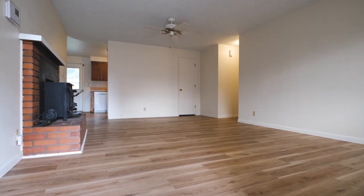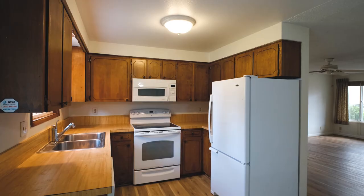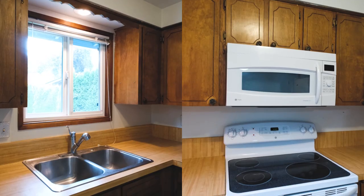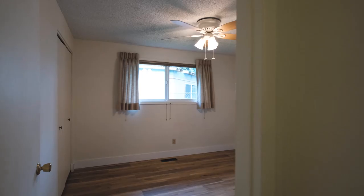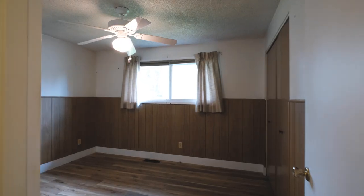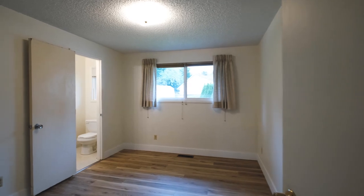As you enter the home, you'll be greeted by a living room that seamlessly flows into the kitchen. But the charm doesn't stop there. With four bedrooms and two bathrooms, there's plenty of space for everyone to unwind and recharge.